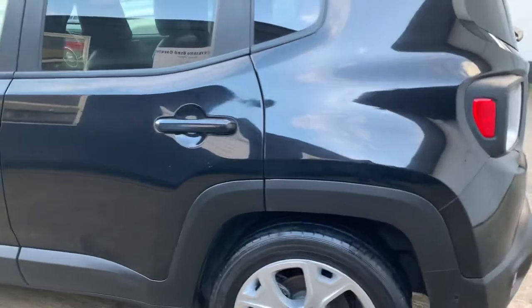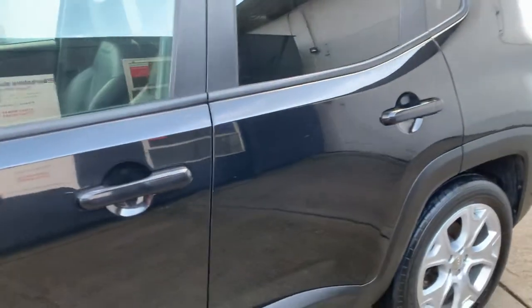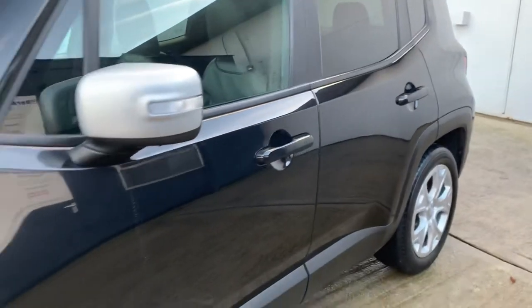Very good set of tyres. The front tyres have just been replaced, so brand new. The rear tyres are on 4.95mm.